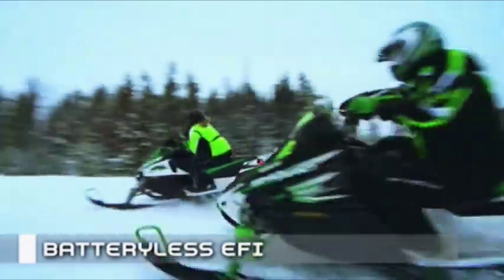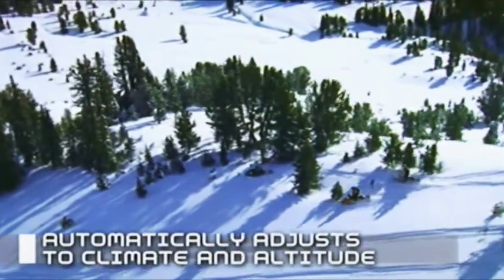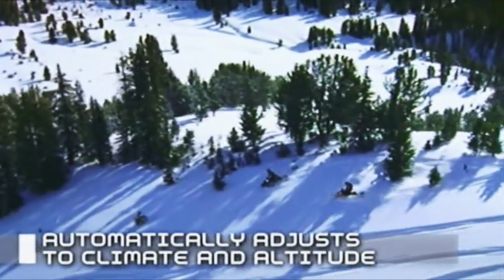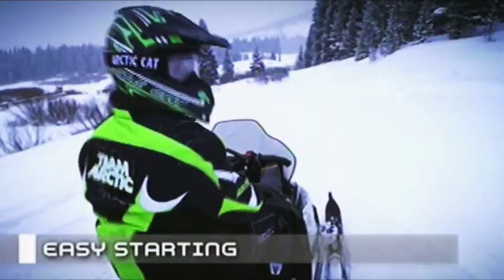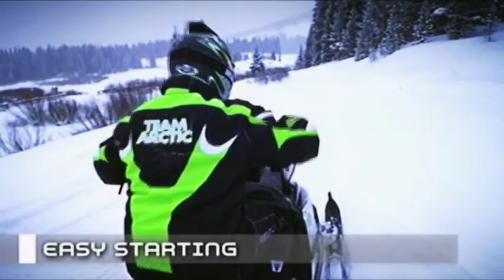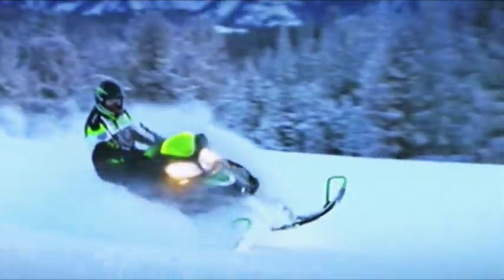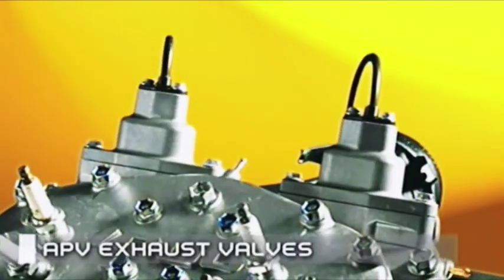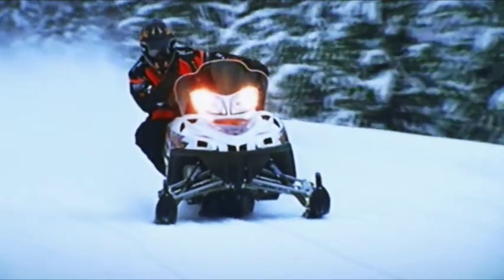For years, Arctic Cat has led the way with battery-less electronic fuel injection. EFI delivers better fuel economy and cleaner emissions, and automatically adjusts for changes in climate, temperature, and altitude, producing consistent performance and reducing maintenance. EFI makes starting — even on those nose-hair-freezing mornings — easier than ever. Additional Arctic Cat engine technology includes the exhaust pipe temperature sensor and electronic APV exhaust valves, which help regulate pipe temperature, optimizing performance and reducing emissions.